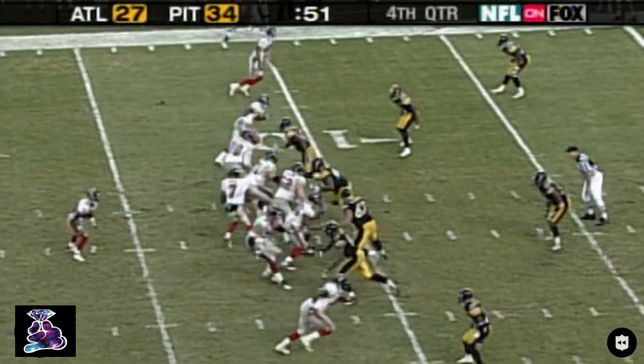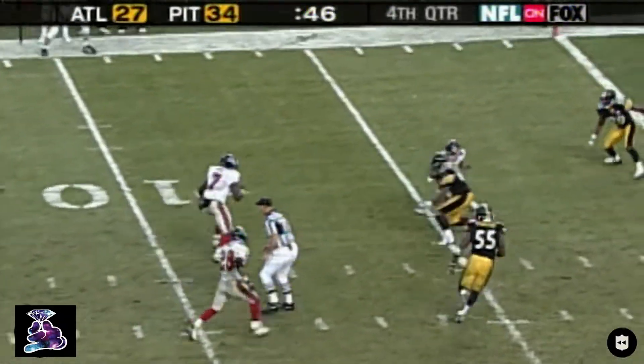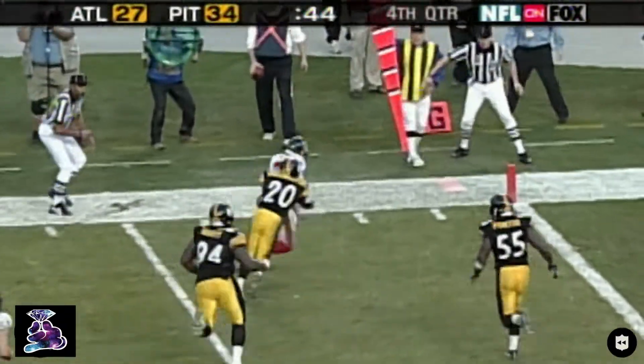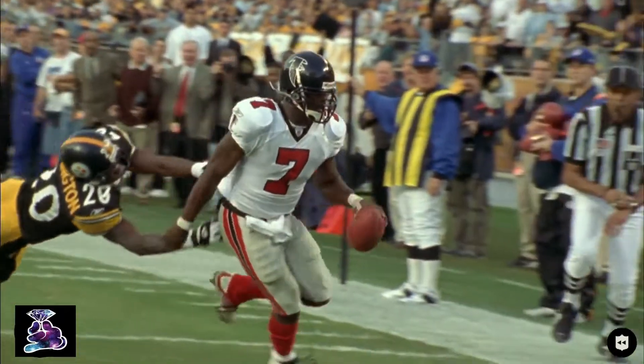Second and ten. Vick takes his time — nobody open. Inside the ten, to the five, to the goal line — Touchdown! Another miraculous play as he escapes.